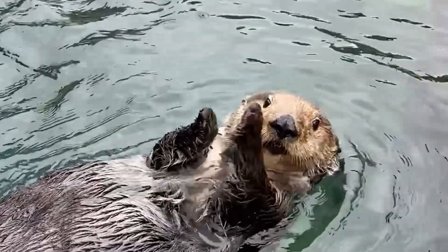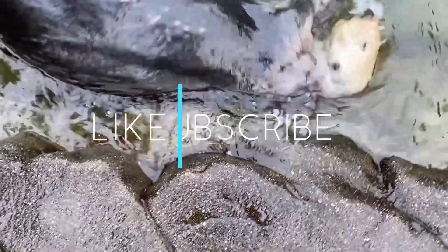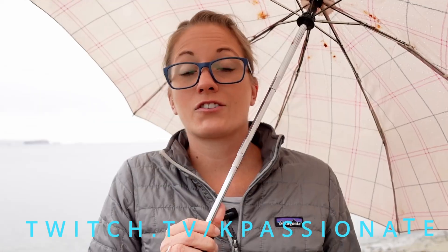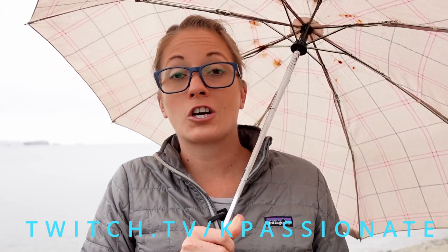Many researchers believe this could be key in helping combat climate change. The question then becomes, how do we reintroduce sea otters? We'll answer that in next week's Deeper Dive. Be sure to like, subscribe, and drop a comment down below if you have any questions. You can also head over to my Twitch channel and ask me live. There's a link to that and more information about our charity event for the Alaka Alliance down in the descriptions below.